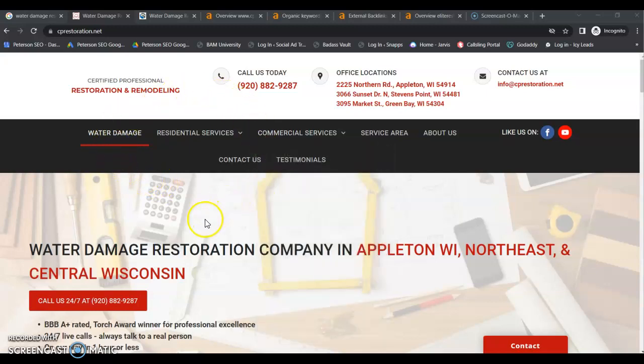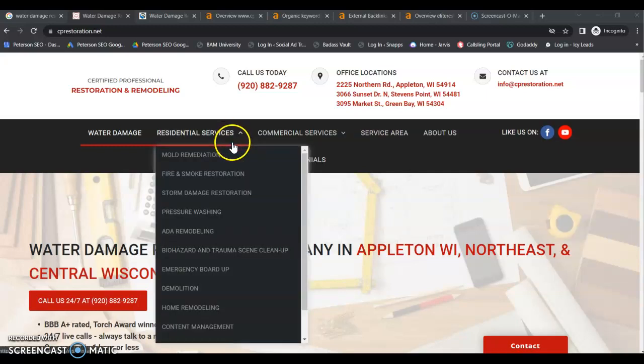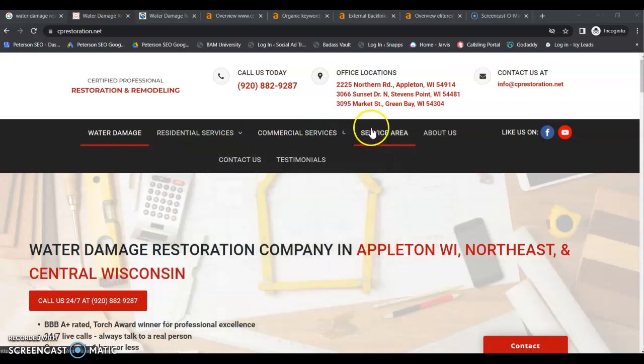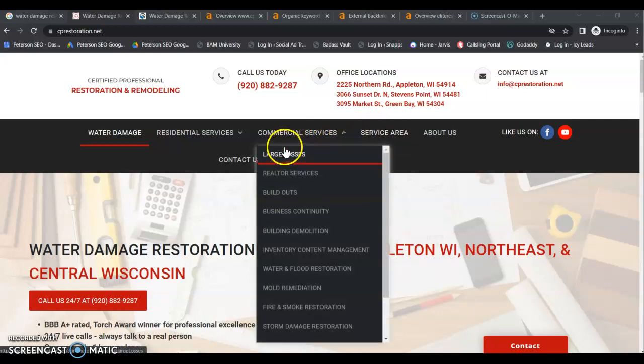So we are on your website. You do have a decent looking website. It looks like you have separate pages for each of your services, which is exactly what you want. You have separate service area pages, which is exactly what you want.